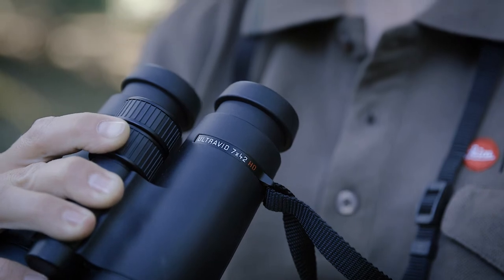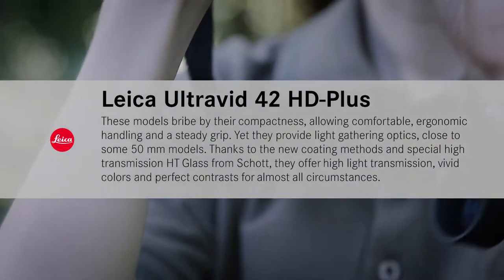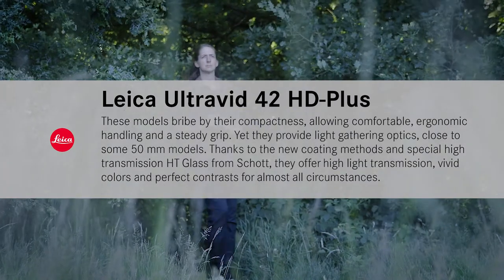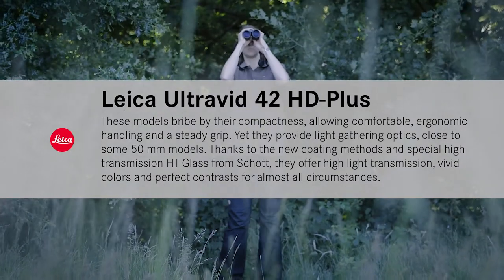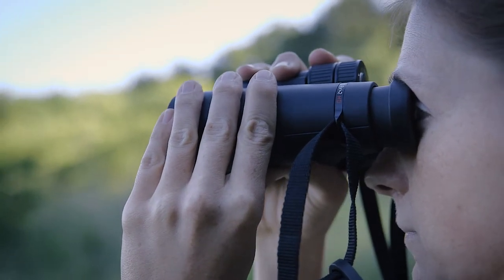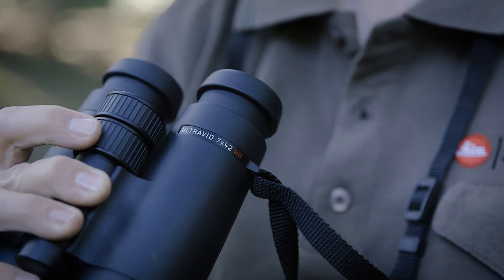The 42 binoculars are the all-round binoculars. No matter if you prefer 7x, 8x or 10x magnification, there are almost no weather, light or other environmental conditions where these binoculars will let you down. The 7x magnification provides you the calmest viewing impression.